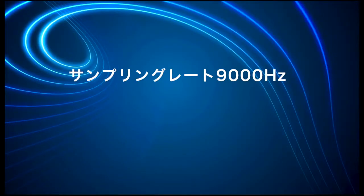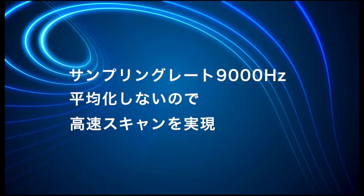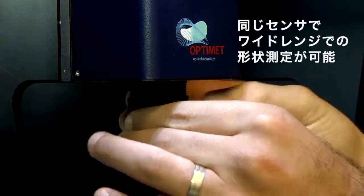The sensors have a true measurement rate of up to 9,000 Hz without averaging, which means a faster scan. Optional interchangeable objective lenses, easily replaced by the user, enable various working ranges on the same sensor.